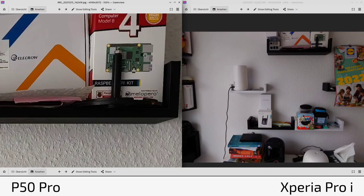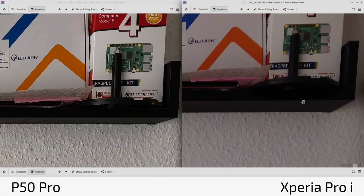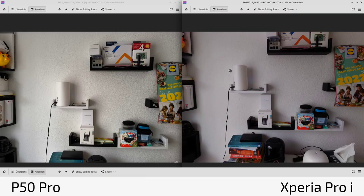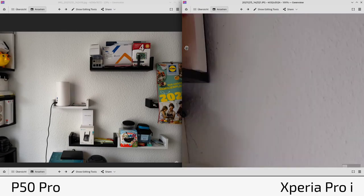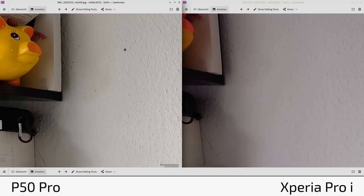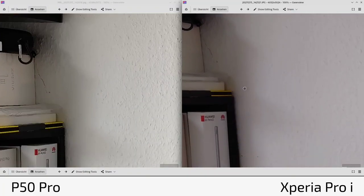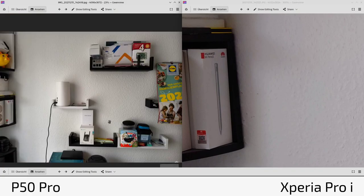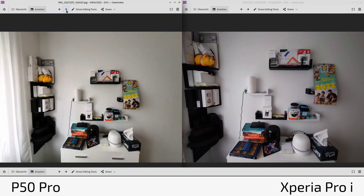Looking at the sides, there's some distortion at the edges on the Xperia Pro-I's ultra-wide, though the P50 Pro corrects this with lens correction. In general the sharpness is very comparable at the edges — both are very close. I'd give the Xperia Pro-I a slight edge overall because of its more natural, realistic look. Then onto the ultra-wide: hands down, the P50 Pro's 13mm is definitively wider than the 16mm on the Xperia Pro-I.